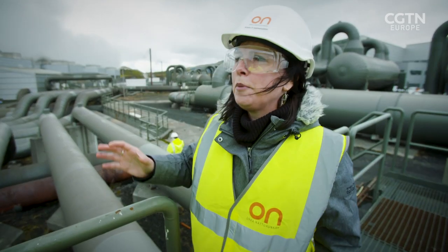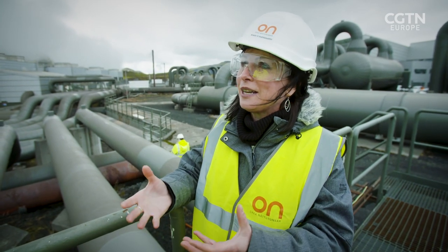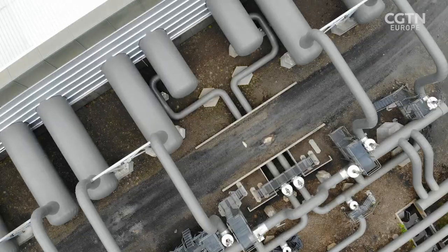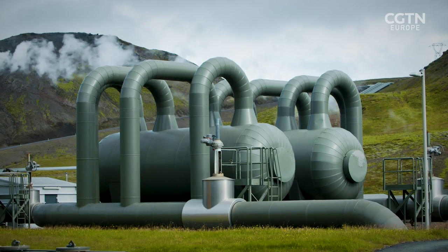We think of geothermal as all very natural, but actually it is emitting CO2. This power plant only emits 3% of the CO2 a coal-burning power plant of the same size emits. Last year we captured and injected a third of the CO2 emissions from the power plant.